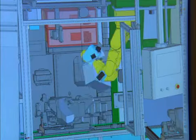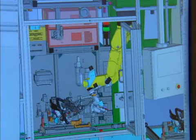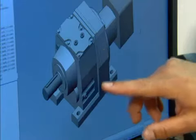We use SOLIDWORKS from the initial stages of working with a customer. We'll develop concepts and models in SOLIDWORKS to evaluate and to show our customer. Our customers seem to really embrace and enjoy evaluating those things, and it helps us close the sale.